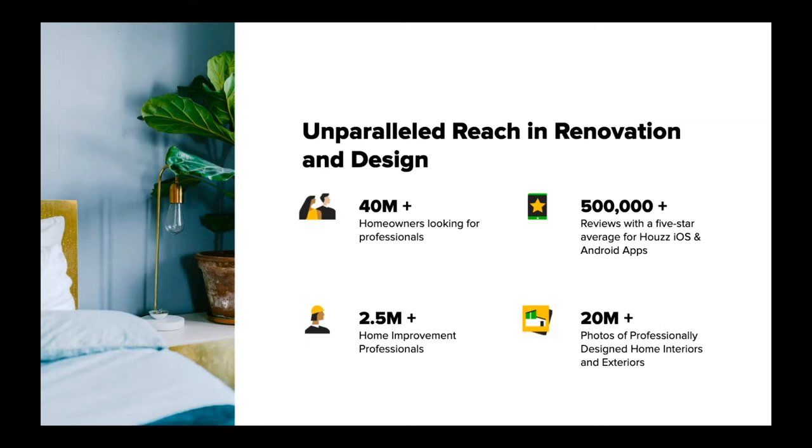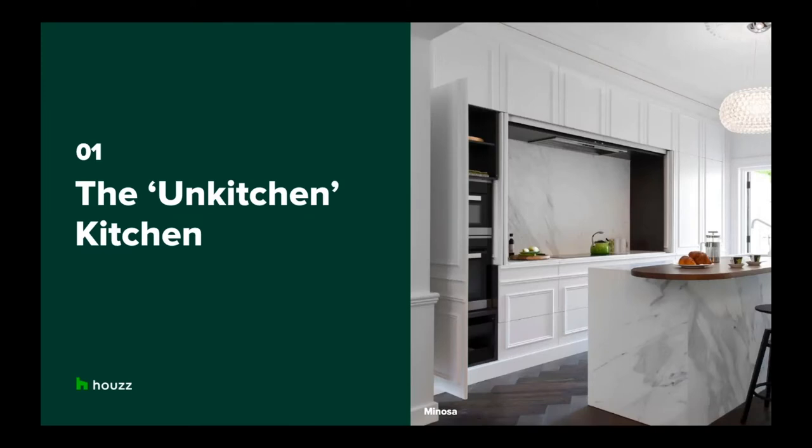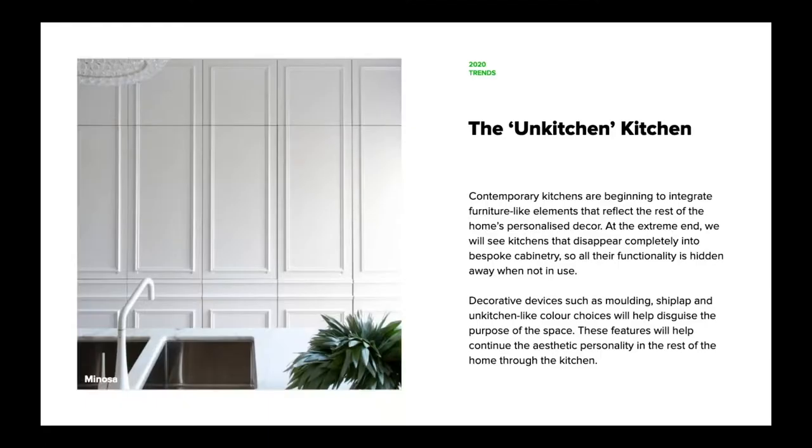Because of this unparalleled reach, we have very unique insights into how people are designing their homes. I'll go into the trends now and explain why we think these trends will appear in Australian homes this year. The first trend is the un-kitchen kitchen — an unconventional kitchen that doesn't follow the norm. We're seeing homeowners integrate furniture-like elements that reflect the rest of the home's more personalized decor, creating more flow between rooms and a connection to other parts of the home.